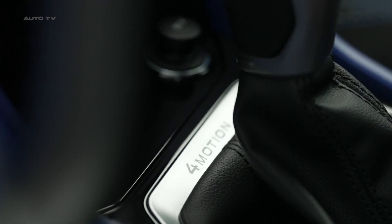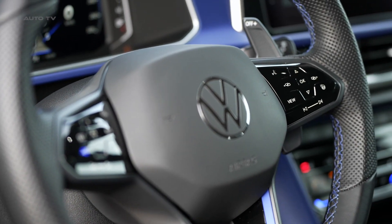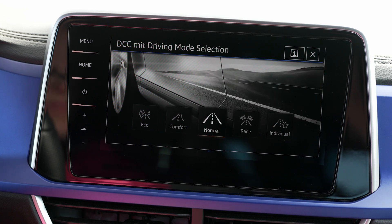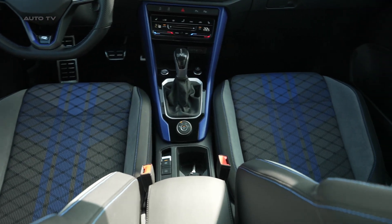However, the rear seating area is less spacious, making it less practical for tall passengers compared to some competitors like the Cupra Ateca. The car's boot space is decent, although it's not the largest in its class. The boot is wide at its narrowest point, making it useful for accommodating bulky items.